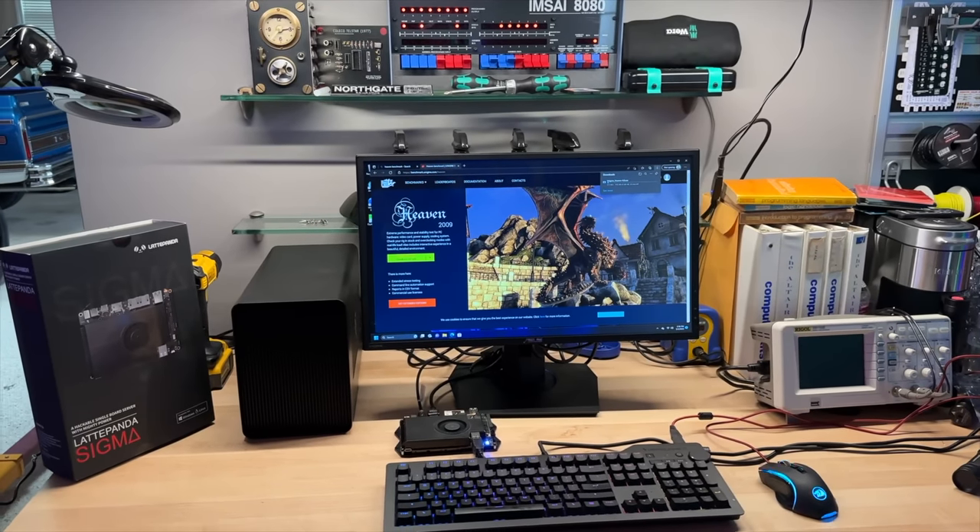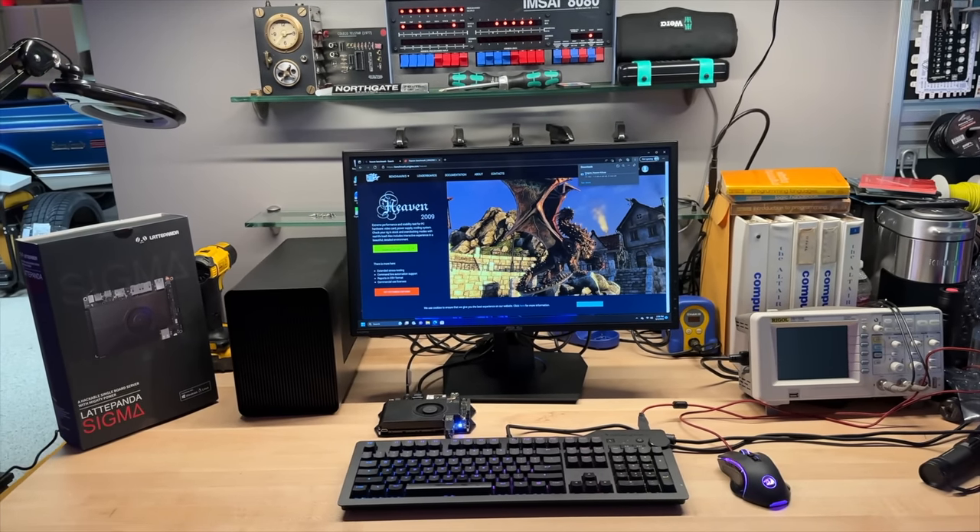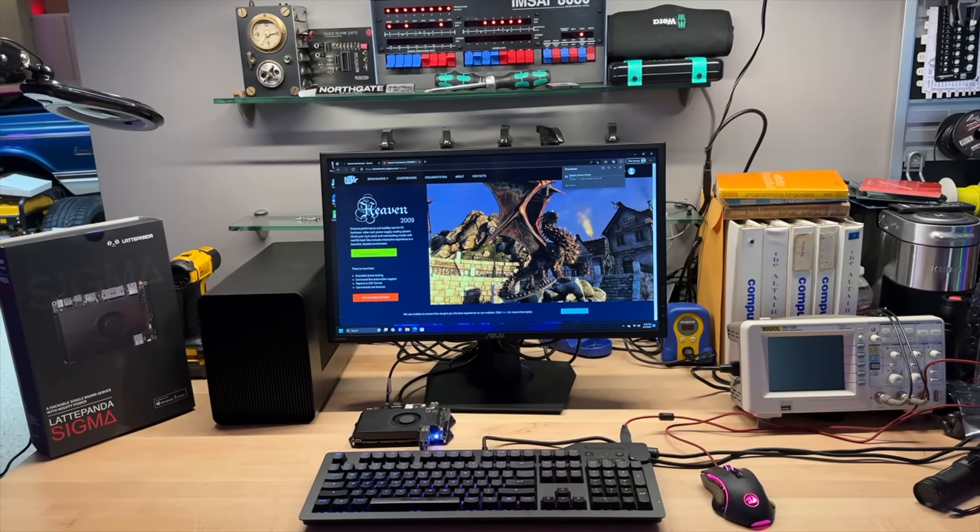Hey, I'm Dave. Welcome to my shop. Today in Dave's Garage, we're going to take the Latte Panda Sigma for a spin and see how it stacks up against true desktop systems. It's billed as the smallest and most powerful complete Windows 11 PC, and from what I've seen so far, it more than lives up to those promises. As you'll see shortly, it even outperformed my M1 Mac Mini.